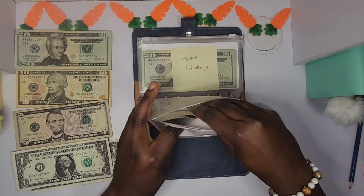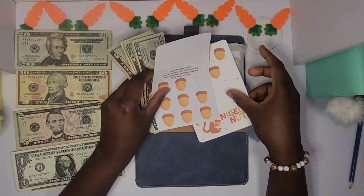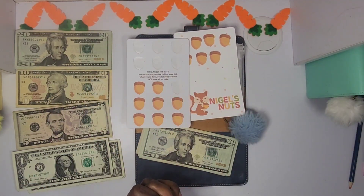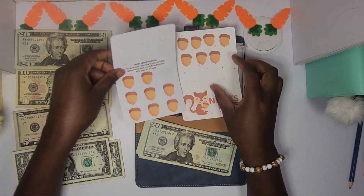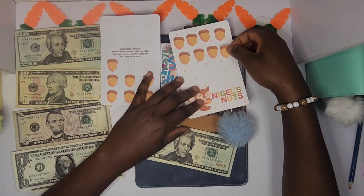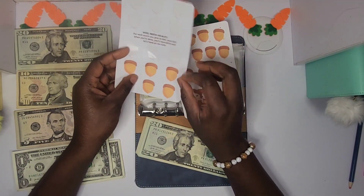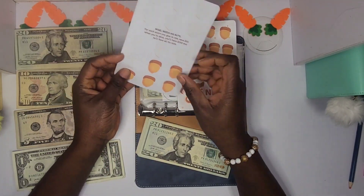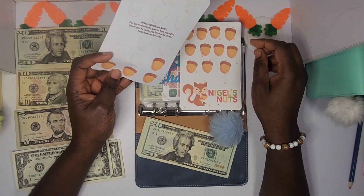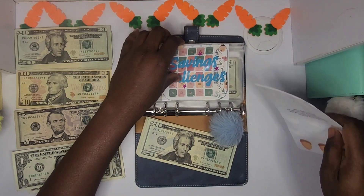The next one is also from Liz — I purchased this one from her Etsy shop. I'm still not sure if I'm doing it right, but the main thing is I'm saving money. I'm not sure if I'm putting the stickers down the right way, but we're saving money, okay? Today I'm going to put 40 dollars in, so I'm going to be laying down four stickers — each sticker equals ten dollars. So 40 dollars is going into this challenge.